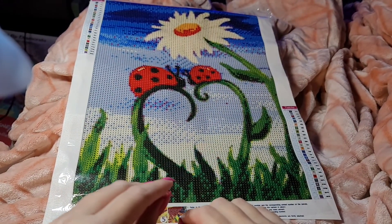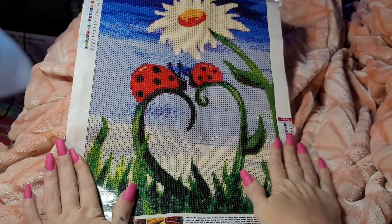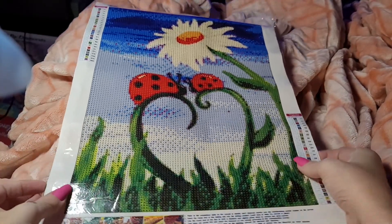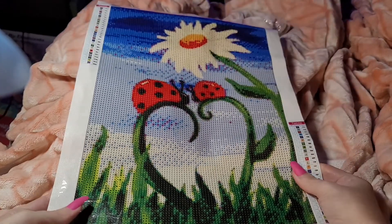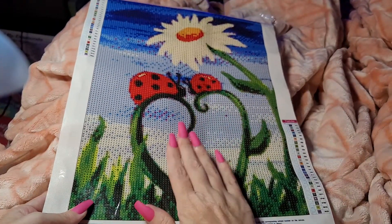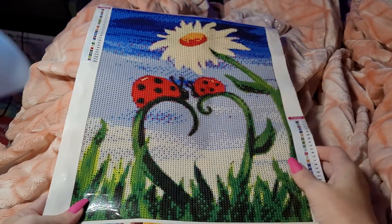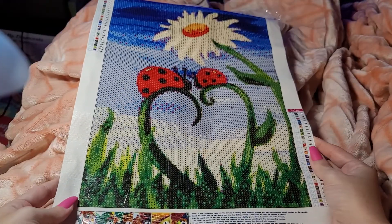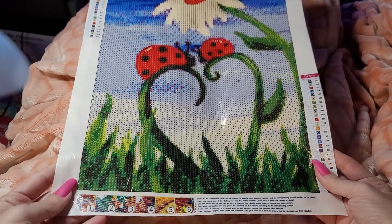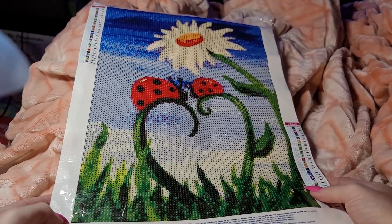Hey y'all, welcome back to Amber's Diamond Painting. This is Amber. I just wanted to let you know that the company reached out to me and they actually gave me a 40% off code on Amazon for this painting. I'm gonna put that in the description and everything, and that is so sweet of them.